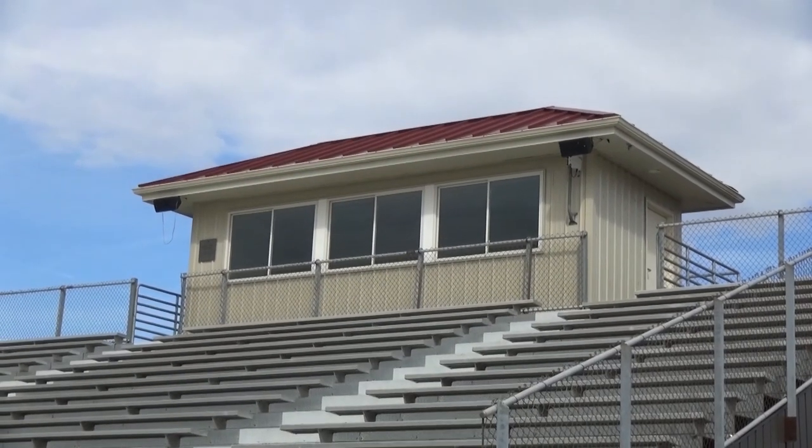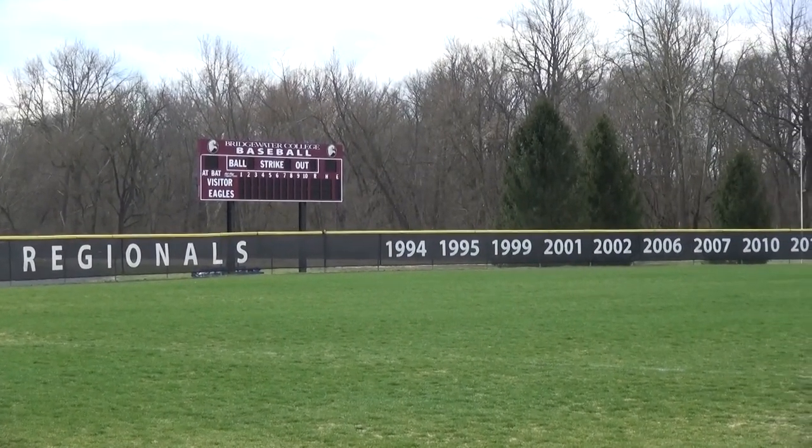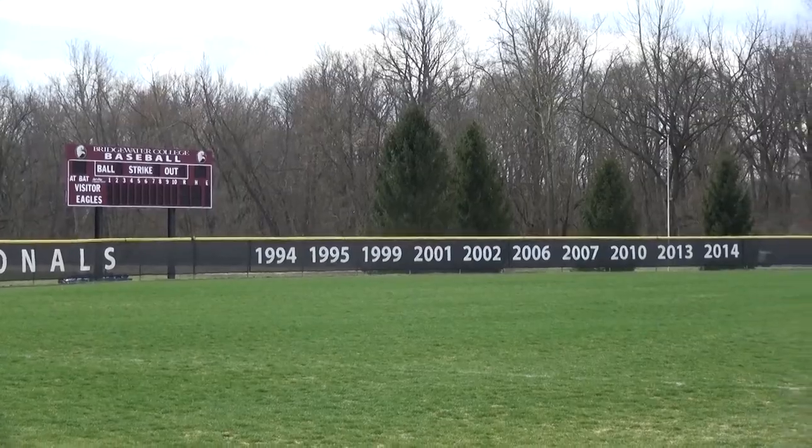The Bridgewater baseball field has recently received a number of improvements, including a new press box, the hitting facility, and the champions wall behind me. Bridgewater baseball has made more NCAA appearances and won more conference championships than any team in ODAC history.